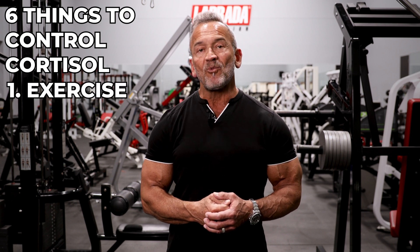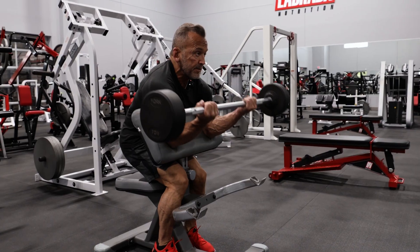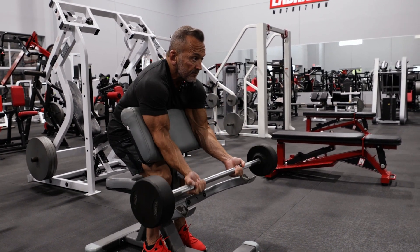First, exercise and workout. Remember that any exercise is better than no exercise. Resistance exercise with weights is the best way to build muscle, lower blood sugar levels, lower cortisol levels, and lower visceral fat levels. Exercise is perhaps the best and fastest way to burn off cortisol.